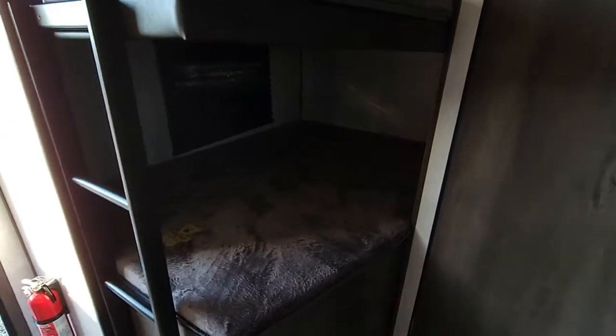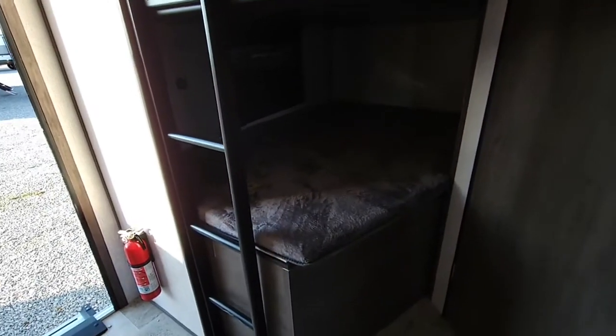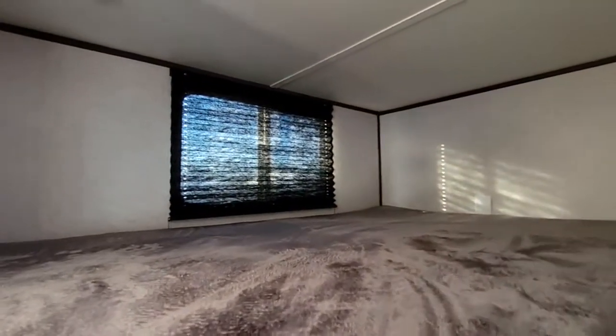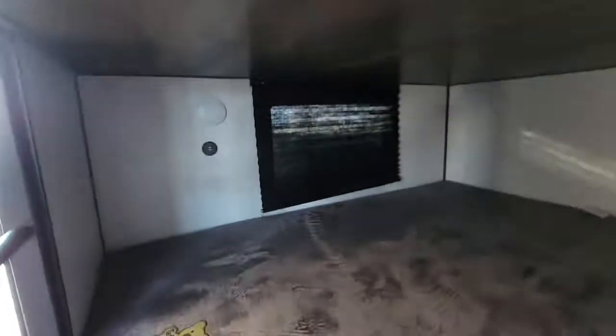One reason why you're probably looking at this is the double-over-double bunk bed there, as you can see. Lots of space — they'll both have their own little window, USB chargers, and a light.